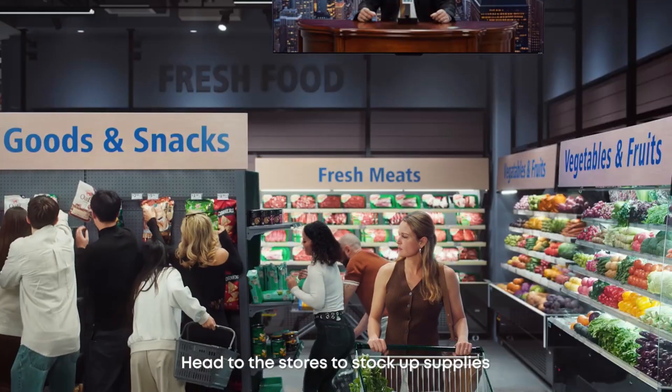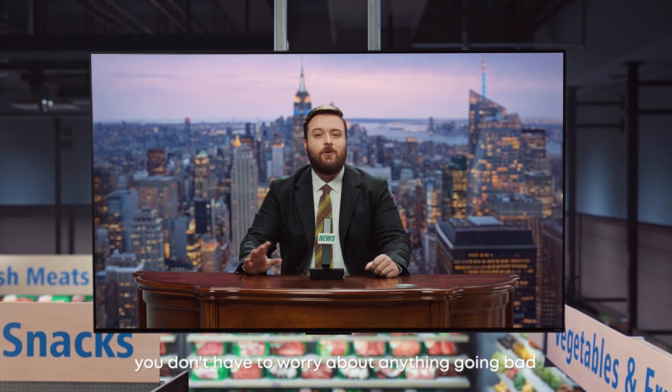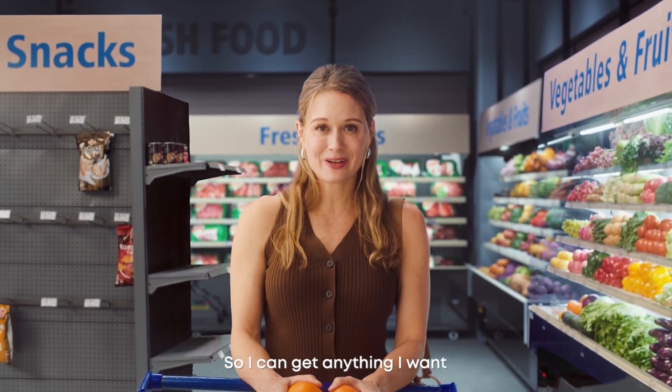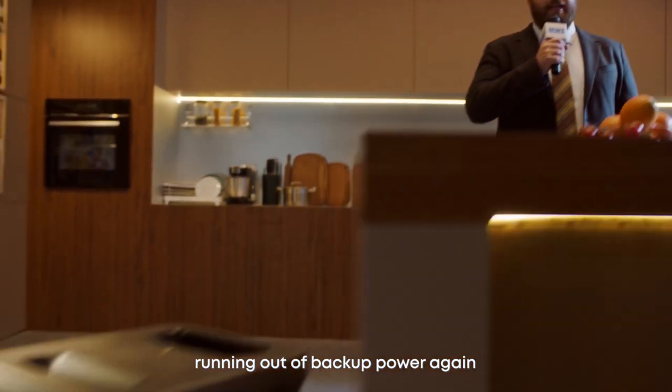Head to the store to stock up supplies. With F3800 Plus, you don't have to worry about anything going bad. So I can get anything I want. Anything? Yep, never worry about your fridge running out of backup power again.